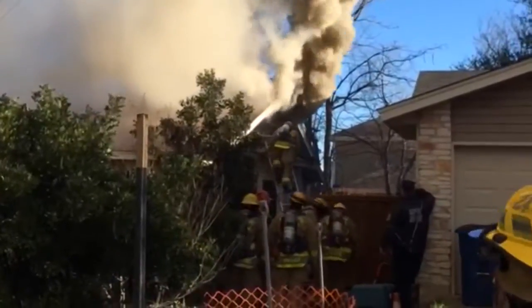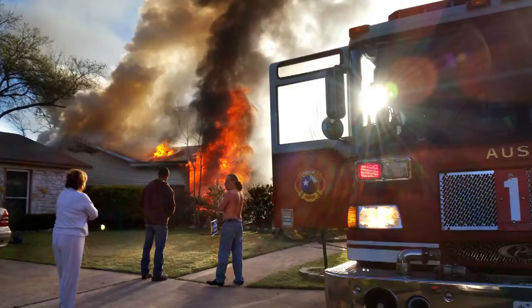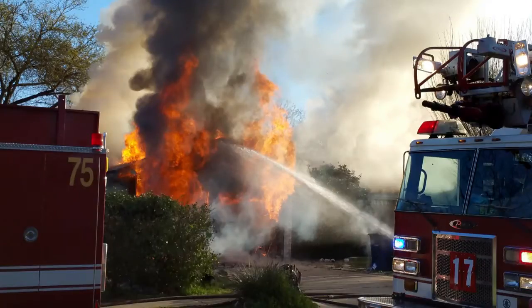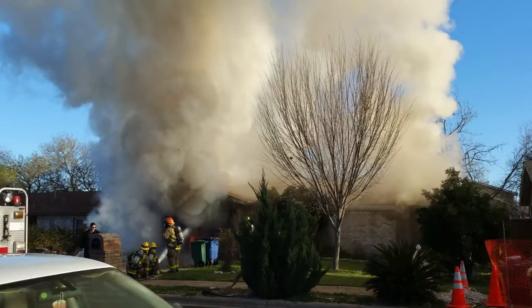Crews got inside and started to knock down the fire, but the fire had progressed so significantly in the attic that we started having structural integrity compromise. The decision was made at that point to bring the firefighters back out and go defensive. The fire was knocked down from the outside.